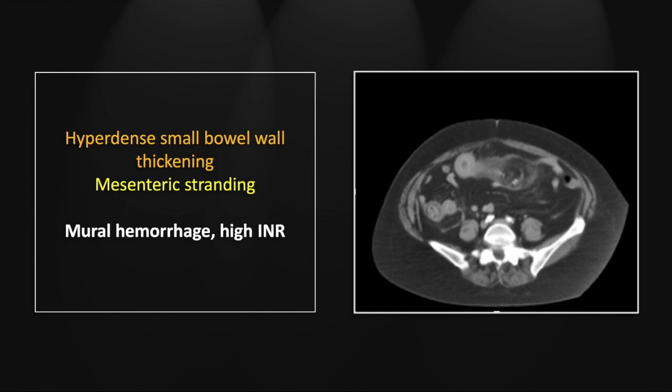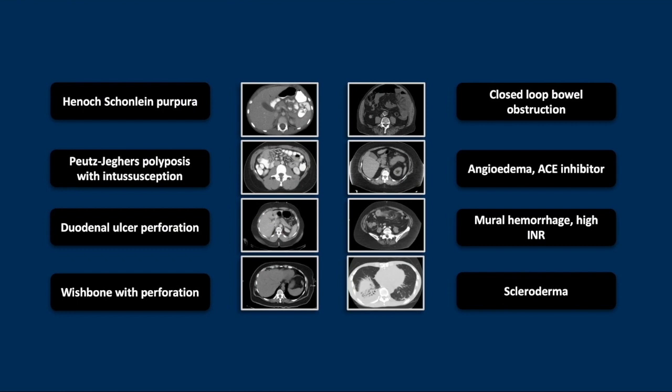They say you should never treat your family members, and whenever I look at this case I always laugh to myself — because once, many years ago, I gave my father-in-law an INR of 9, which is what this patient had as well, in trying to treat him for a DVT. He survived without any mural hemorrhage, however.